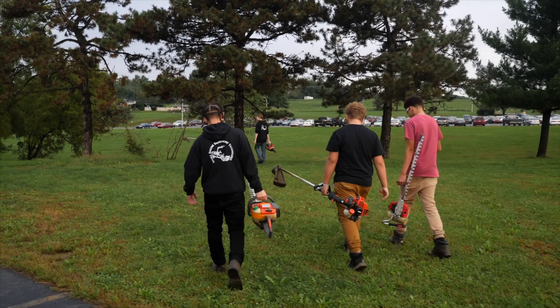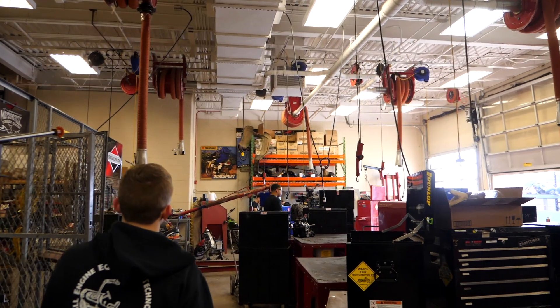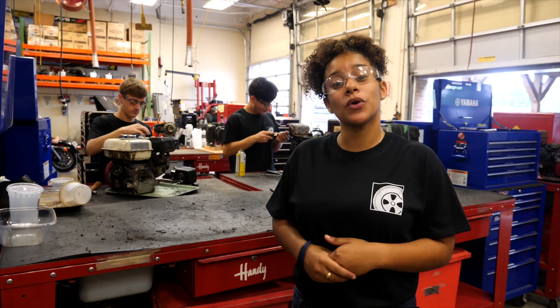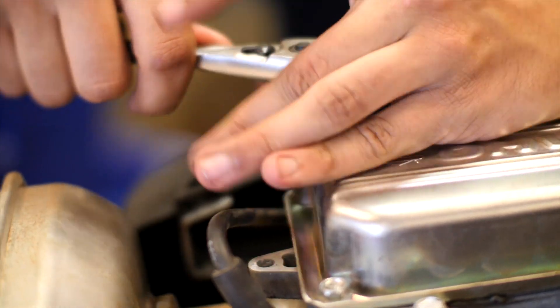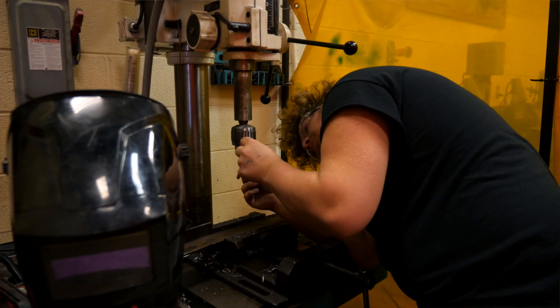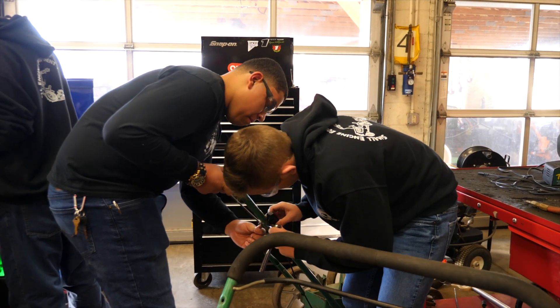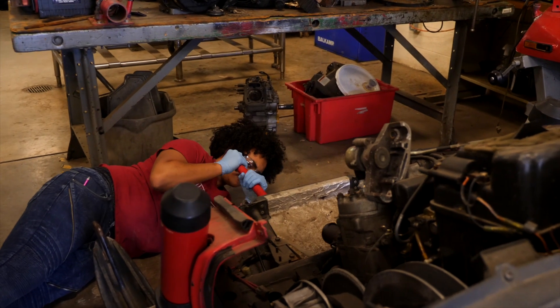Two areas of training that we have here in this program of study are outdoor power equipment and recreational vehicles. Students repair and maintain small engine equipment in this program, and also work on two- and four-stroke engines. This is a very in-demand career for mechanics and service technicians that love to work on small engines. Students work in a lab like this with the latest tools and have everything they need to learn the skills for small engine repair.